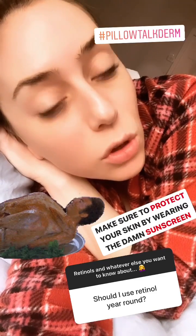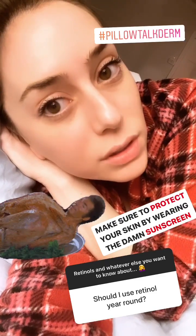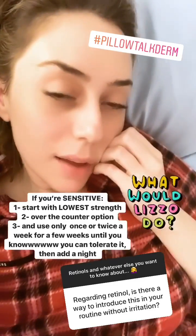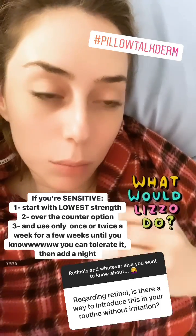People say not to use retinol or prescription Retin-A over the summer — that's not true. You can use it all year round; it's just going to make you more photosensitive, so make sure you're wearing sunscreen — which you should be doing anyway — reapplying, and not baking under the sun. They all have some level of irritation.